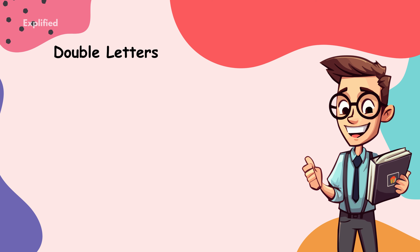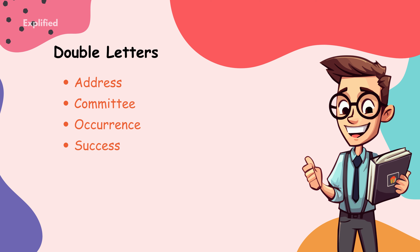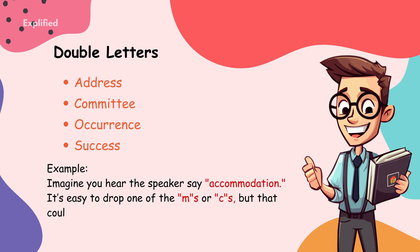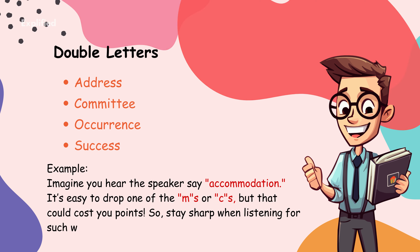Double letters. One of the most common spelling errors is with words that have double letters, like address, committee, occurrence, and success. Always be on the lookout for words with double letters and make sure you don't leave one out or add an extra one where it's not needed. For example, imagine you hear the speaker say accommodation — it's easy to drop one of the M's or C's, but that could cost you points. So stay sharp when listening for such words.